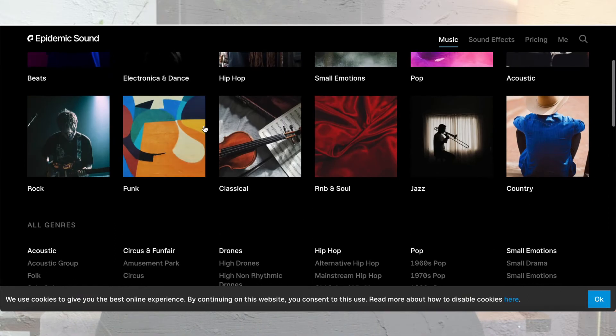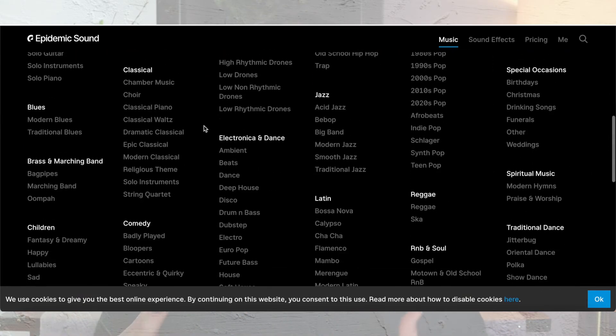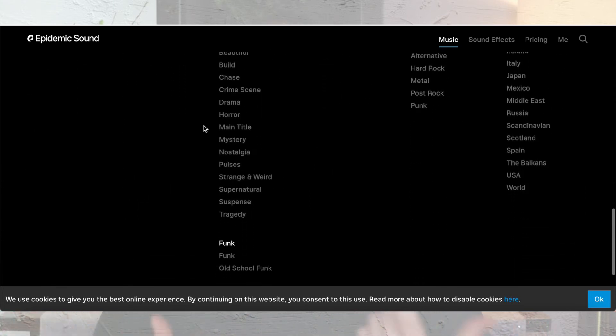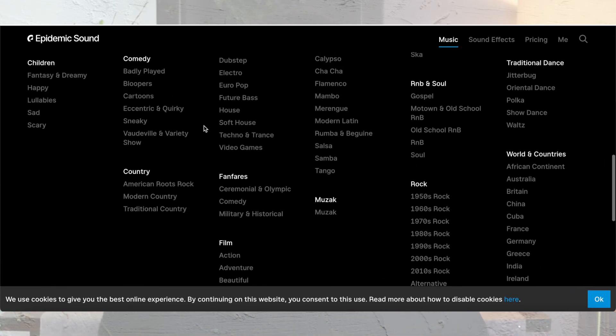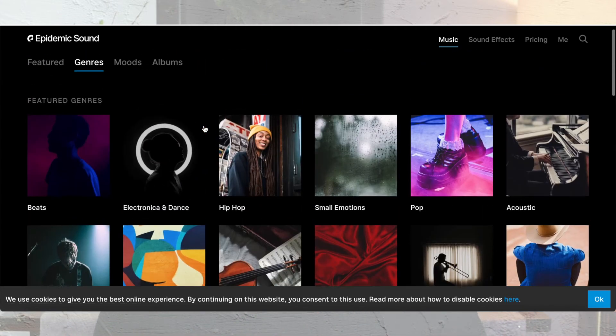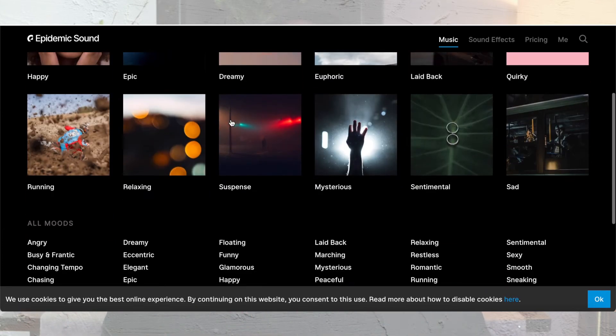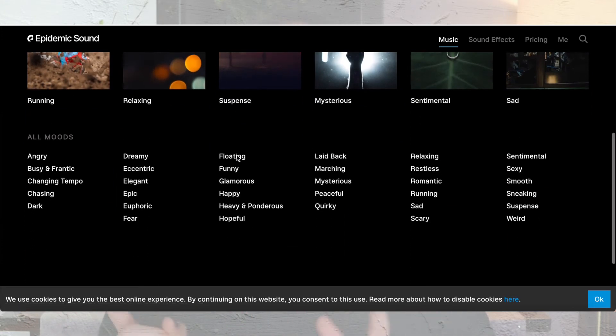You may also want to add an intro jingle — most podcasts have one. I highly recommend Epidemic Sound, which is what I use for my YouTube videos for copyright-free music. You don't want to use audio you don't have the rights to, so a copyright-free music site is essential. Some recording software may have built-in jingles, but if you want something more unique, check out Epidemic Sound — they have a 30-day free trial.